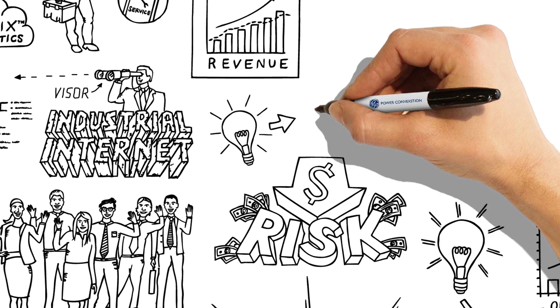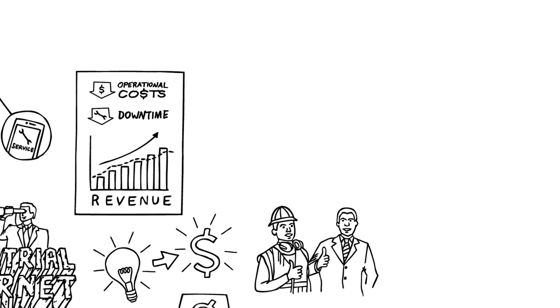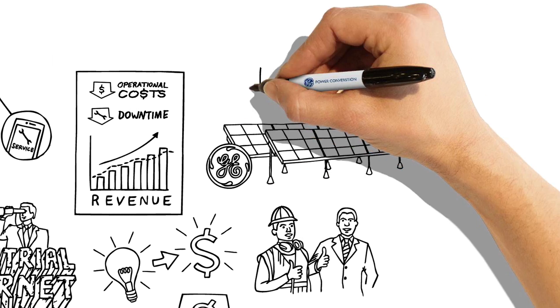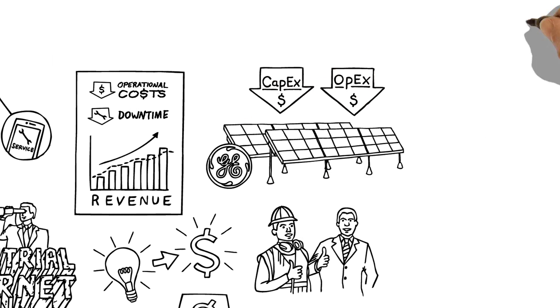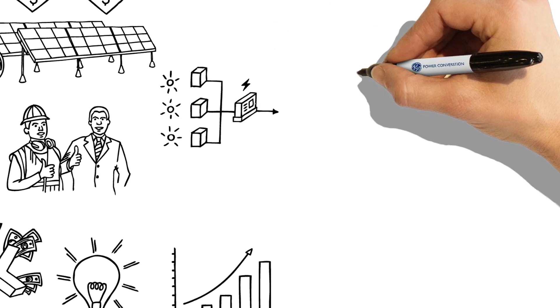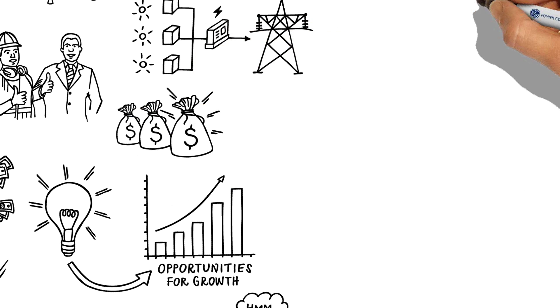These sorts of innovations drive real value for plant operators and investors. For example, analysis shows that a solar plant equipped with GE's 1500-volt technology would enable significant CAPEX and OPEX reductions — on top of electrical balance of plant components, grid and power system integration, as well as capital financing to enable new projects.